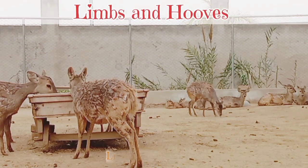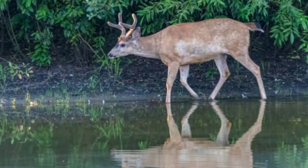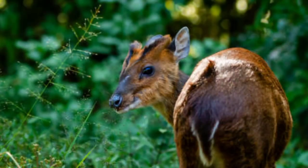Limbs and hooves: Hog deer have relatively short legs which are well suited for traversing through thick vegetation. The hooves are adapted for both land and water movement. Hog deer are known for their ability to swim proficiently, and their hoof structure contributes to this aquatic capability. The tail of the hog deer is relatively short and inconspicuous, in proportion to the body size.